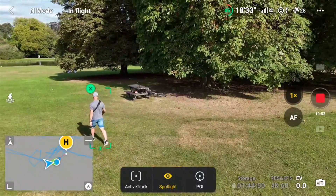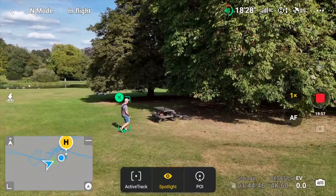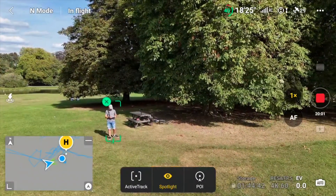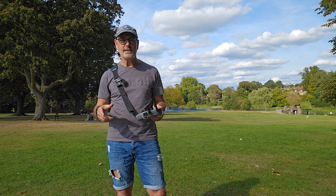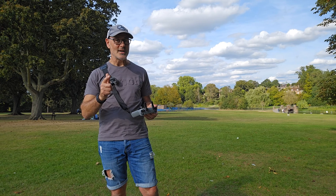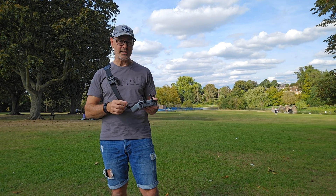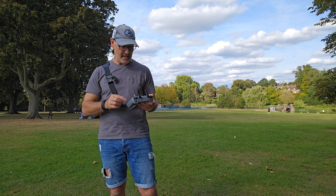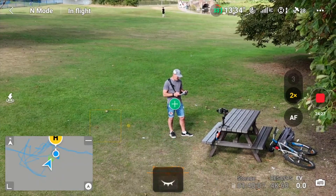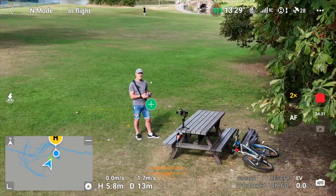So it stays exactly stationary. If I walk away from it, it's following me the whole time. A thing to note is if you're still in Spotlight and you want to maneuver the drone to a different position, it's not going to work because it's locked in position in the sky. So you just need to X out of that — hit the cross so you're out of it — and then you can move the drone around again.